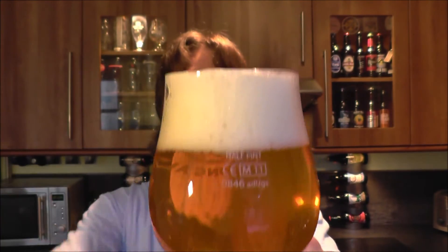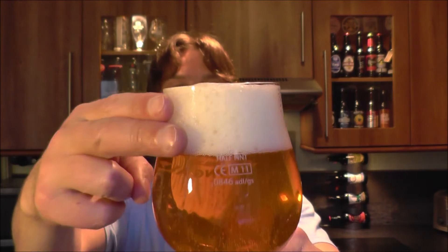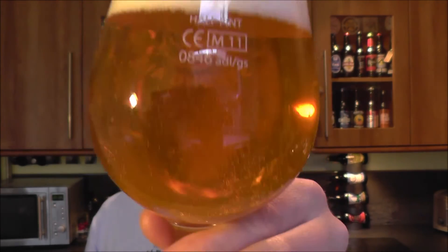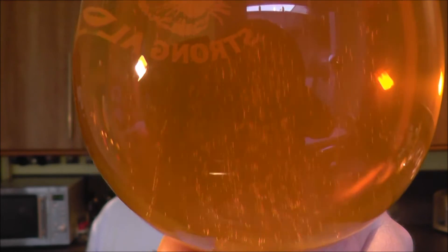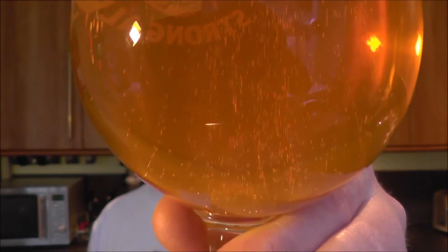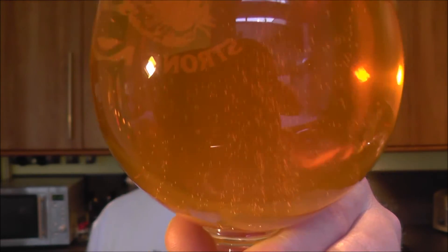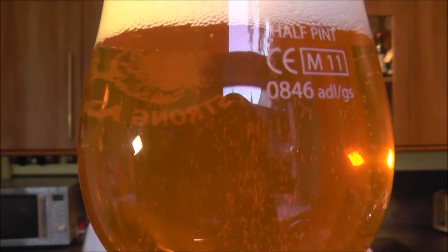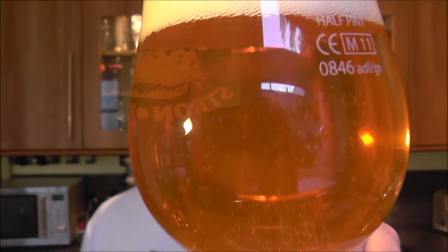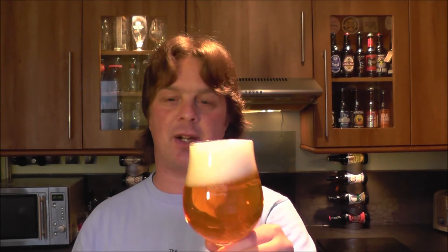White head on the beer — it's a two-finger head in the glass. Look at that lovely beer fizzing away, loads of carbonation, golden in color, and slightly hazy I'd say. Let's get a nose on this 7.5% Farmhouse IPA.